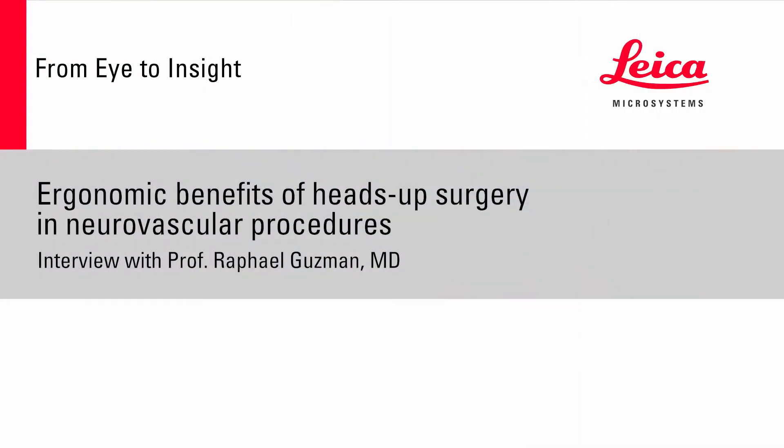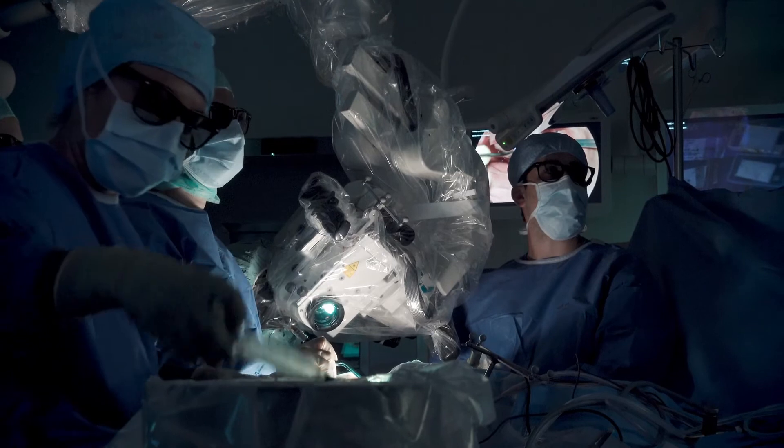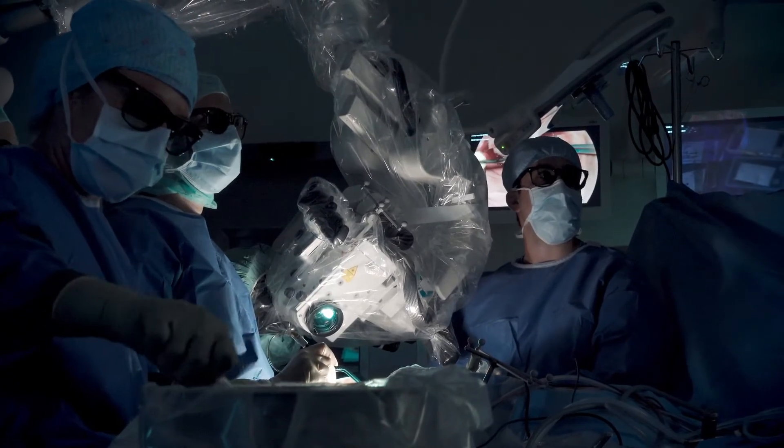Ergonomics in the OR is very important. The surgeon becomes more cognizant of his own body and longevity, and a good ergonomic position is certainly an advantage that surgeons will appreciate. We talk about long hours in the OR and sometimes difficult positions where the surgeon has to turn his head and bend his back.